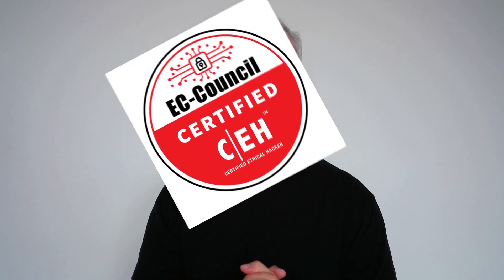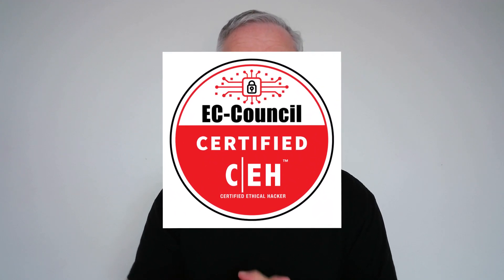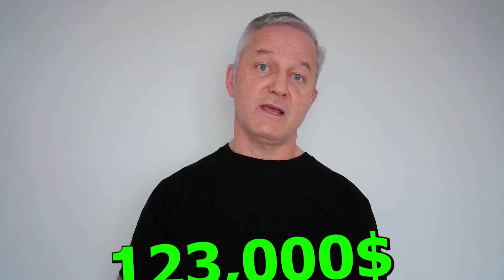The second best paid is the SSCP certified professional, currently paying around $157,000 per year — though those holders probably have a fair amount of experience to earn that amount. Third highest paid is the Certified Ethical Hacker, the CEH certified professional, currently earning around $123,000 per year in America.